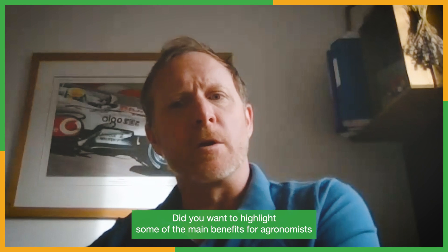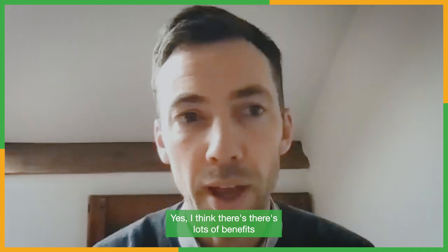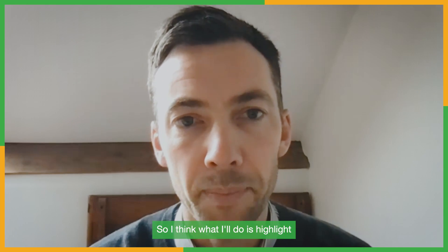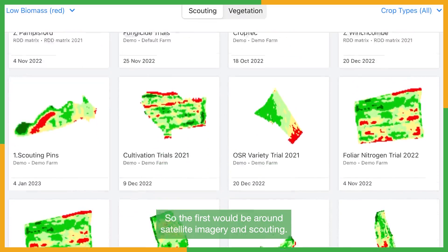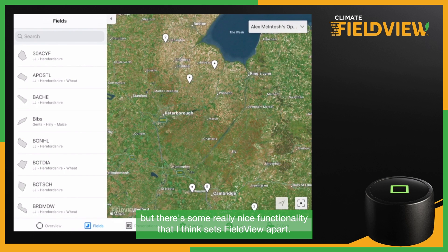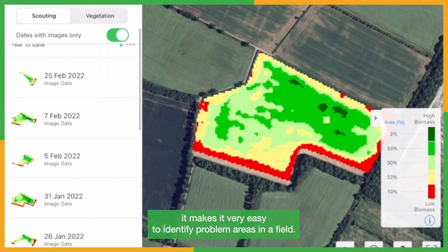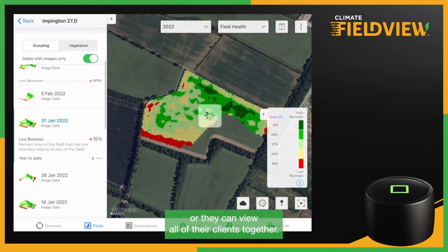Do you want to highlight some of the main benefits for agronomists to help them become more efficient day to day, as well as easily compare different inputs? I think there are lots of benefits to an agronomist using FieldView, and some of the functionality is fairly agronomist-specific. My first benefit would be around satellite imagery and scouting. Most digital systems have satellite imagery, but there's some really nice functionality that sets FieldView apart - the way the satellite imagery is processed makes it very easy to identify problem areas in the field. An agronomist can view individual client fields or view all of their clients together.